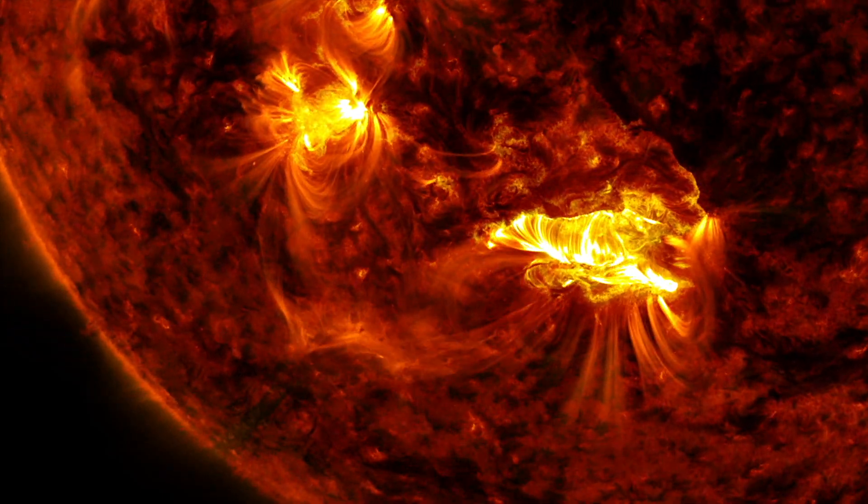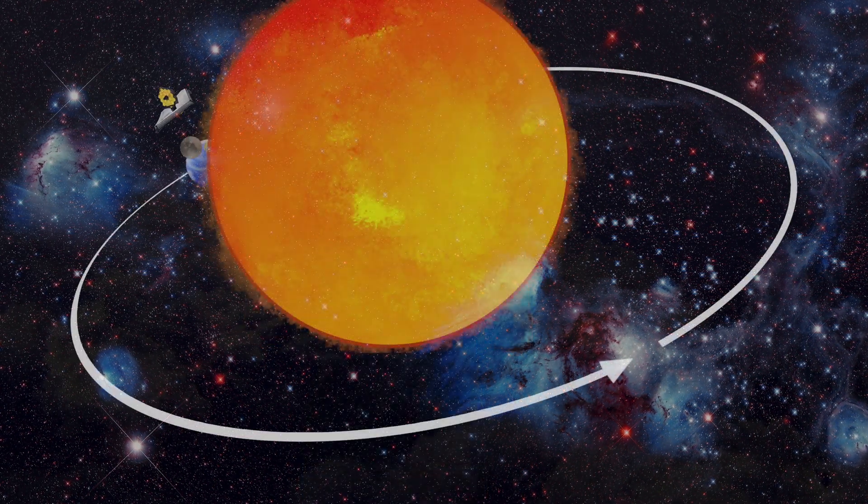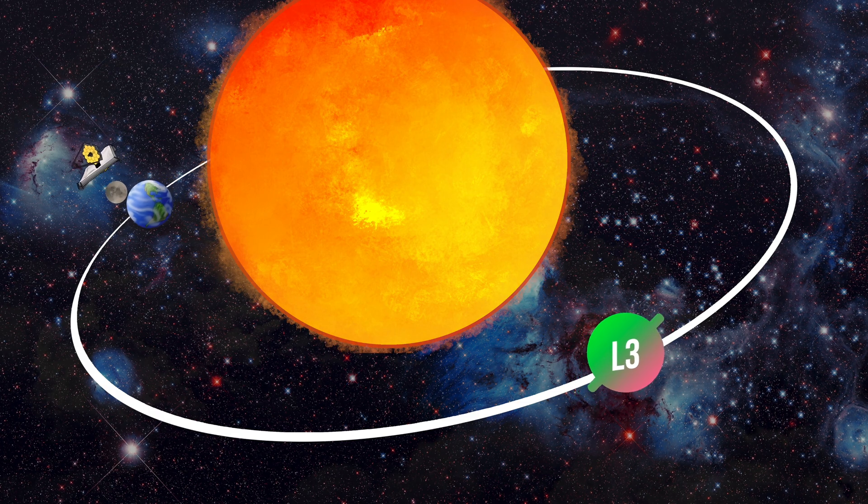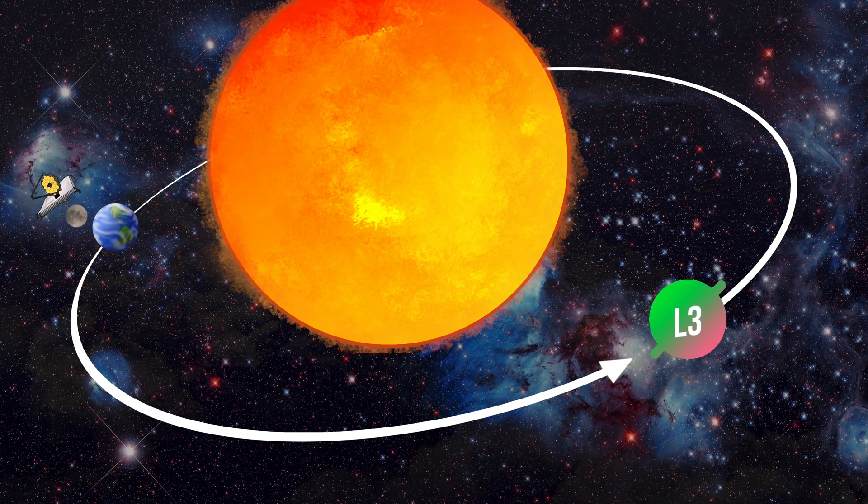The third Lagrange point is much further away from Earth, all the way to the other side of the Sun in about the same orbit as Earth. Because the Sun is in between L3 and the Earth, we can hardly see what's happening at L3, and we can also communicate poorly with any satellites there. So L3 is actually not that useful.